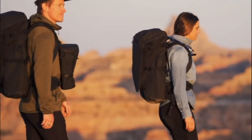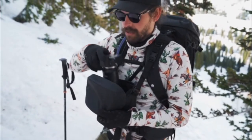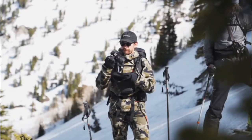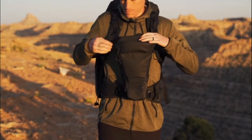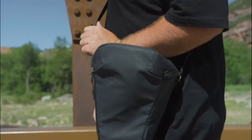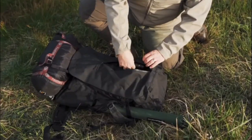Along with the Faraday, we're also releasing the all-new, all-sexy Route Pack — a versatile chest carry protection system that is weatherproof and dustproof and gives you instant access to your camera while on the go. It expands to accommodate telephoto lenses and includes a shoulder strap for standalone carry.